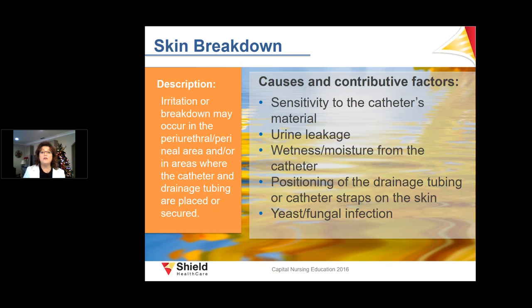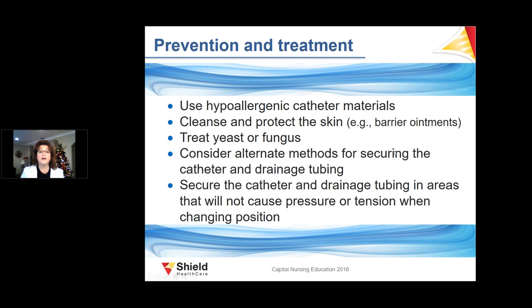Skin breakdown can occur in patients sensitive to catheter material, from urine leakage, positioning of the drainage tube or catheter straps on the skin, and yeast or fungal infections. Prevention includes using hypoallergenic catheters, cleansing and protecting the skin with barrier ointments, treating yeast or fungal infections, and securing catheters so they do not ride on the meatus causing pain or leakage.